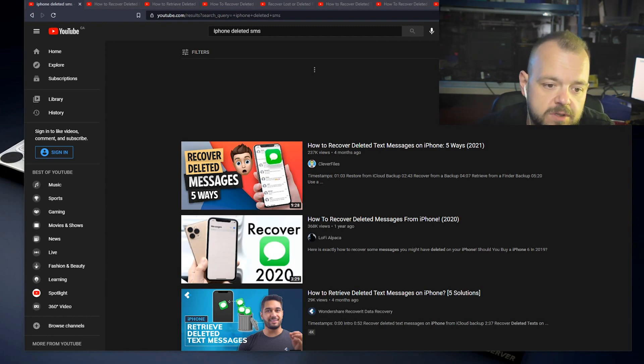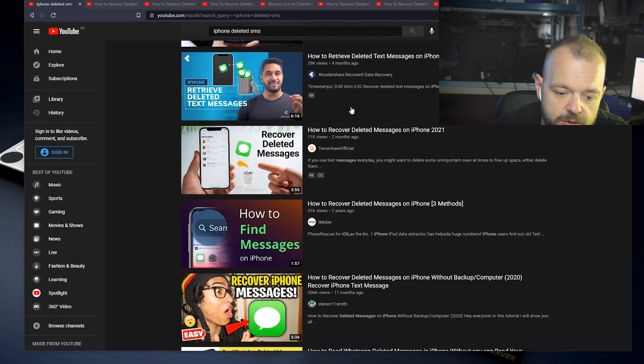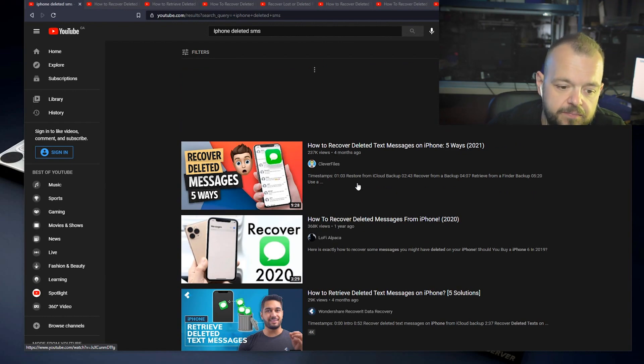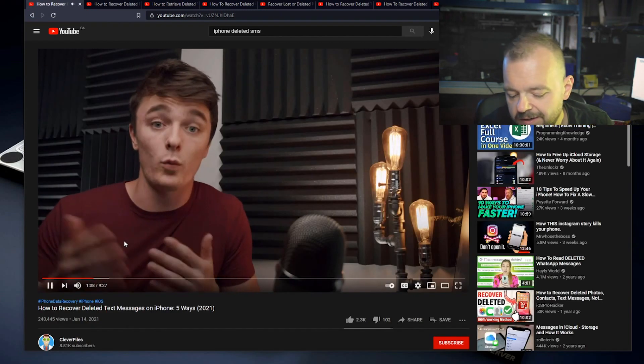If you type in 'iPhone deleted SMS' you get lots of videos from the usual suspects — CleverFiles, Tenorshare, Dr.Phone — all these guys who promise you deleted message recovery, and it's not going to happen. I'll look at some of those videos, and then we'll look at Cellebrite. I've loaded three different extractions from three real cases — I'll block personal information but show you the database itself.